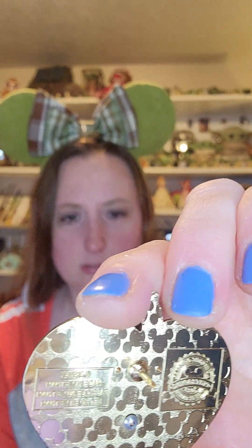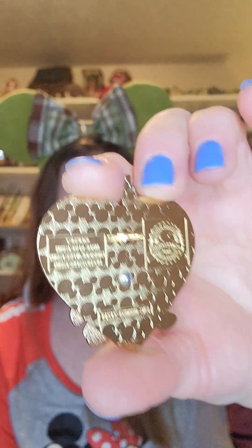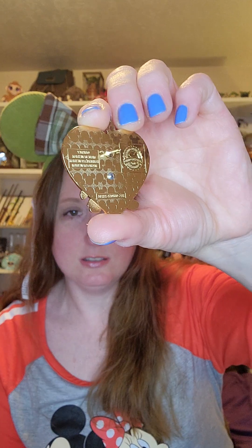Let me show you the back of this one as well. One is silver and one has gold backing — my lighting in here is not the best. That's gold and that is very much silver. So those are those two pins.